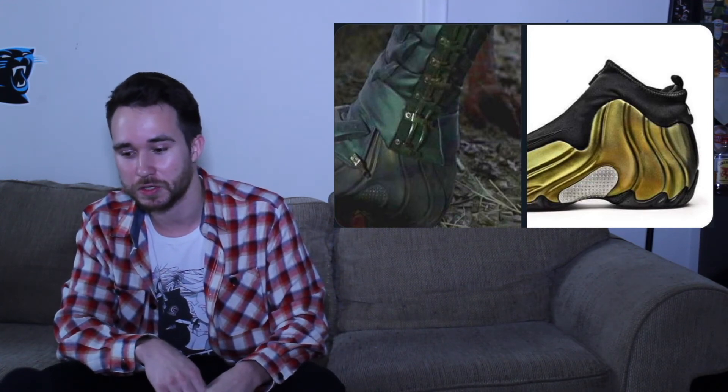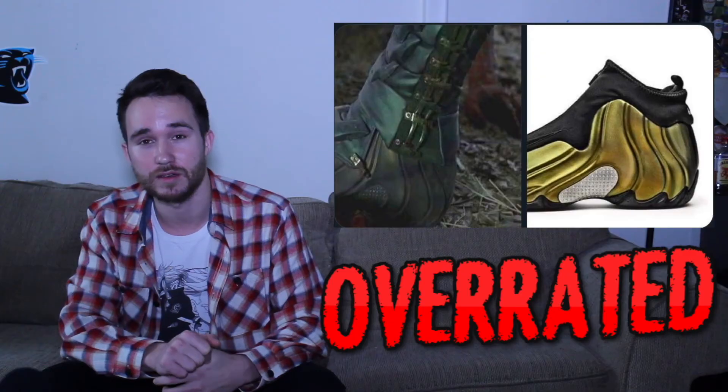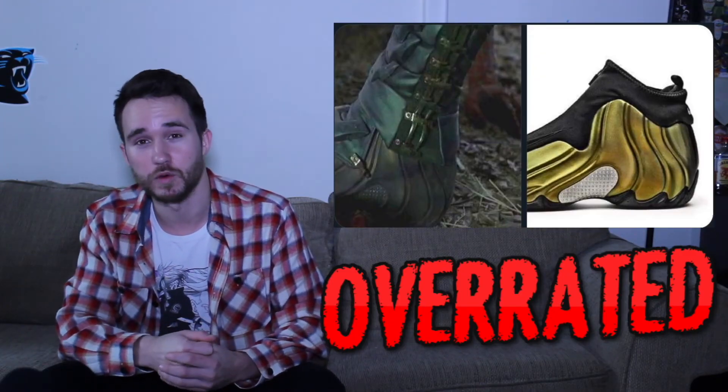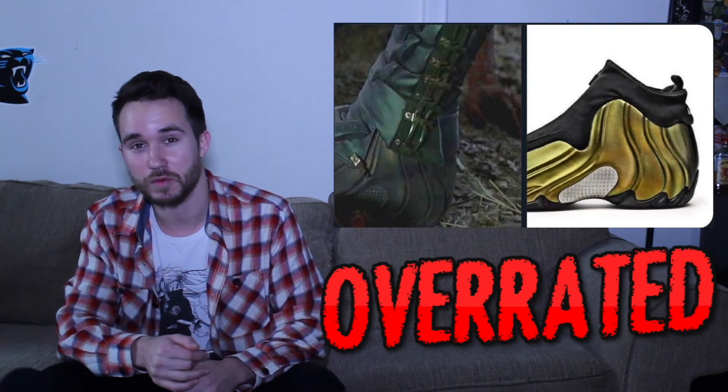Here we have the Air Flight Posits from Spider-Man. Green Goblin wears these. They kind of did these up so it's really hard to even tell it's a Nike shoe. But anything foam Posits, Air Posits, I just think is absolutely hideous — am I lying? I would never wear it. But a good movie and definitely a worth watch.